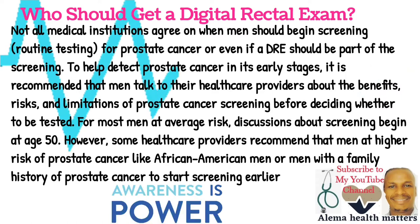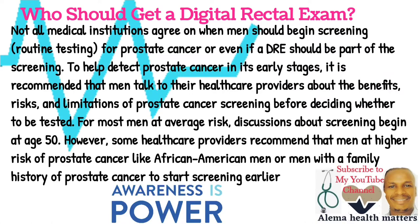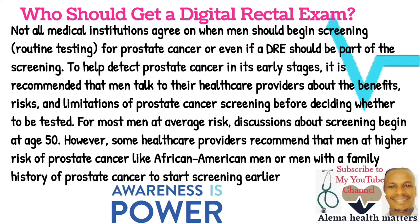For most men at average risk, these discussions about screening begin at the age of 50 years. However, some healthcare providers recommend that men at higher risk of prostate cancer, like African American men or men with a family history of prostate cancer, start screening earlier.